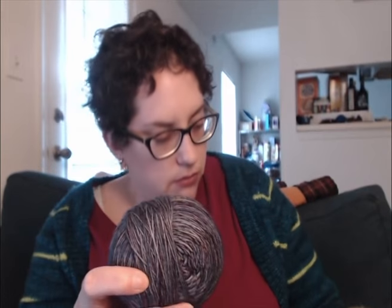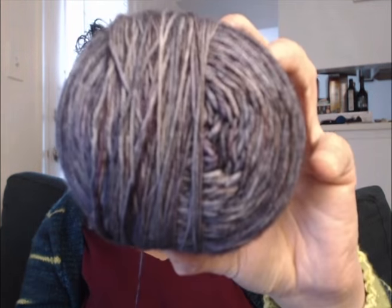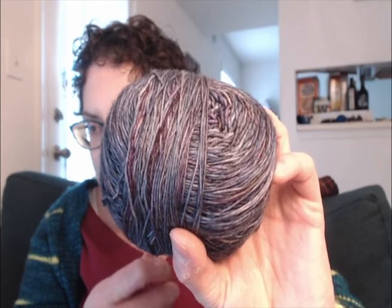This yarn is French Market Fibers Warehouse Sock in the Midnight on the Moonwalk colorway. It's a lovely purple gray — a really pretty color — and I think it would be so nice for my friend who's moving away. So perhaps I will instead knit her a Honey Cowl, maybe holding this double, or maybe a hat.